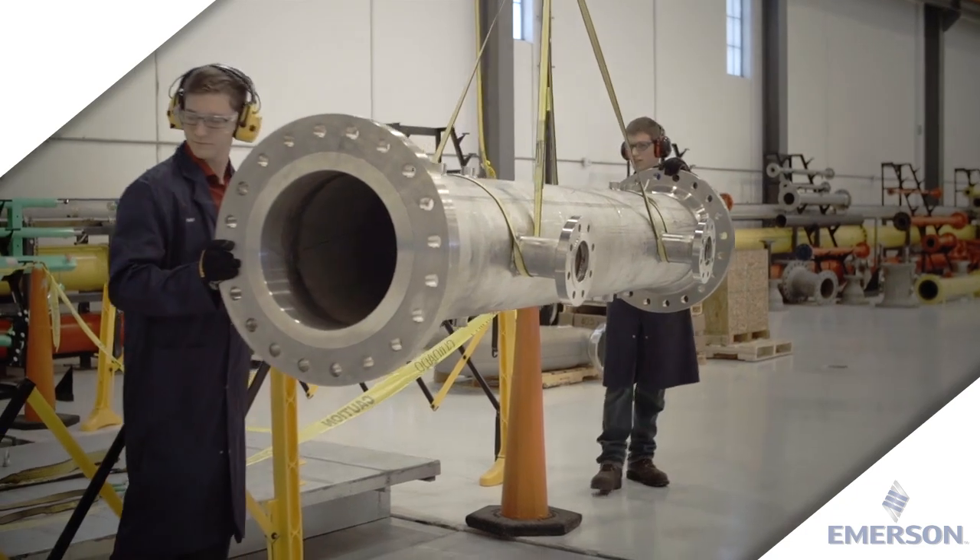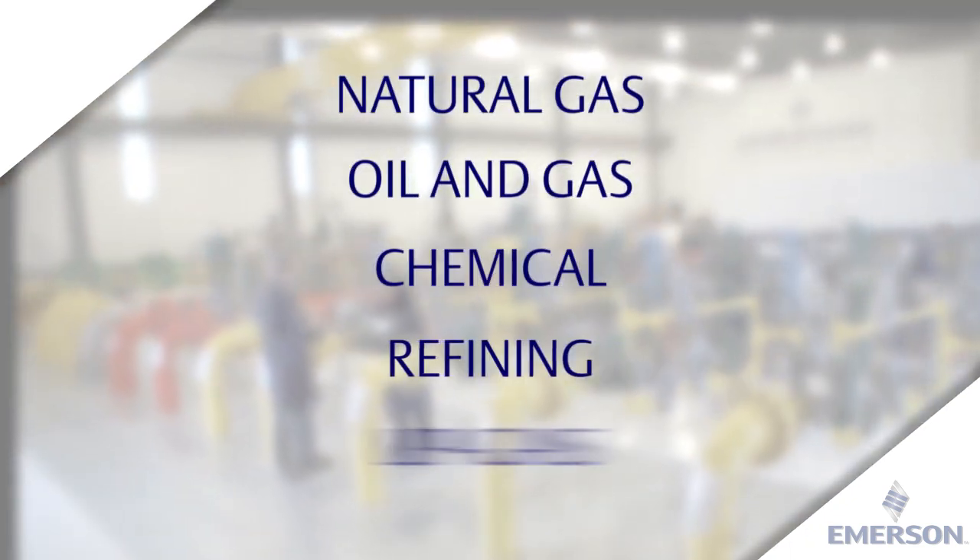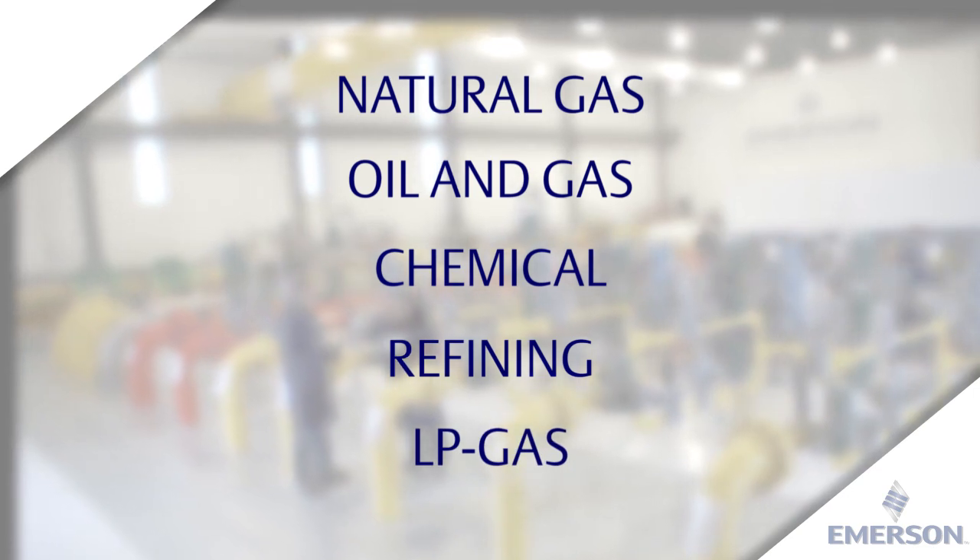Some of the companies we serve are found in various industries, including natural gas, oil and gas, chemical, refining, LP gas and many others.